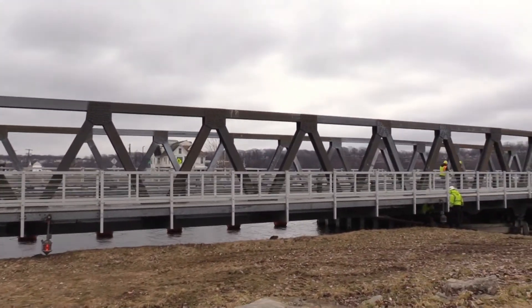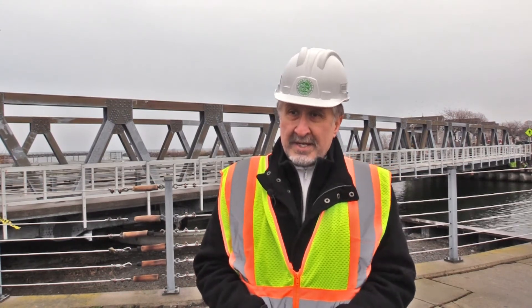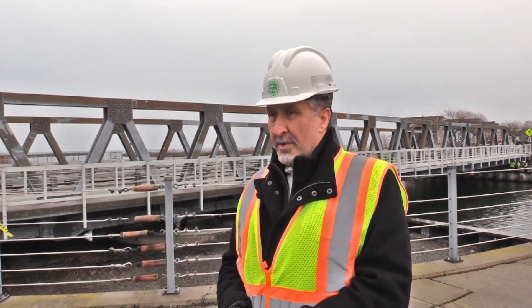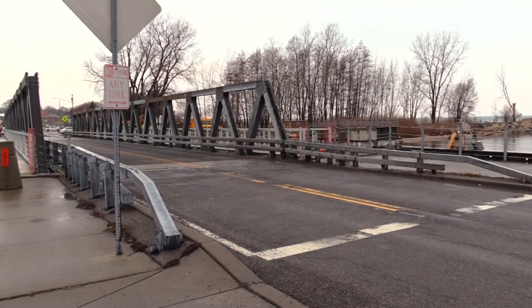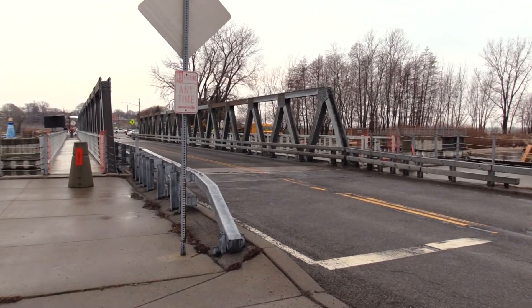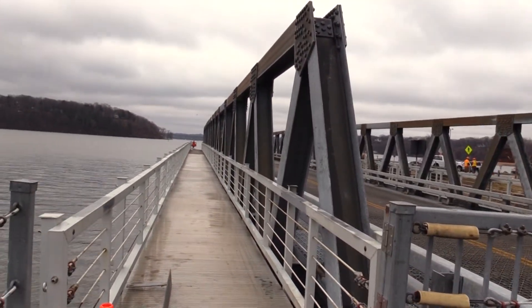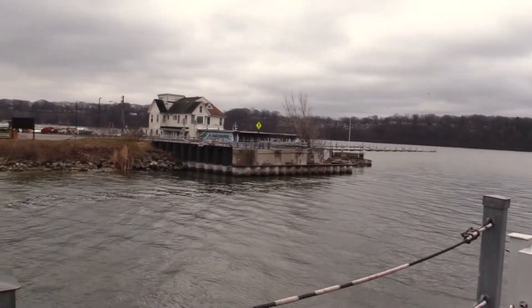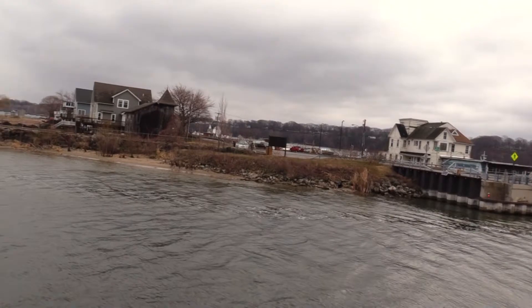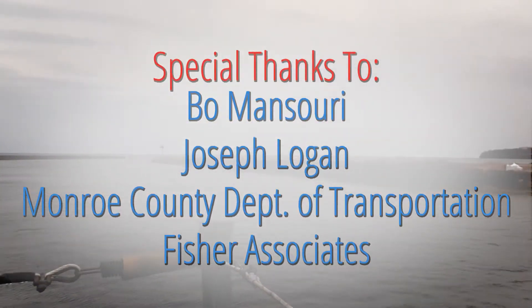Considering the location of this bridge, really between two bodies of water — the Irondequoit Bay and Lake Ontario to the north — I can't think of any other alternative that's available right now that would give us that protection against rusting for the number of years we expect to get out of this, which is about 70 to 75 years. There's simply no other protective coating that would withstand the severe harsh environment that this bridge is located in.